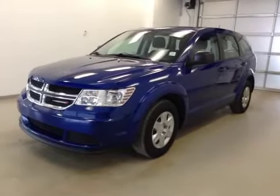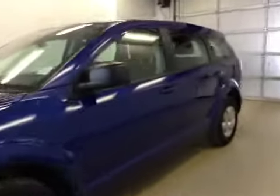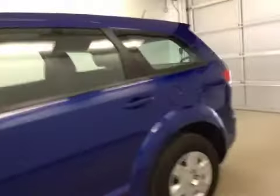This is stock number B41020, a 2012 Dodge Journey, front wheel drive, exterior color is blue.